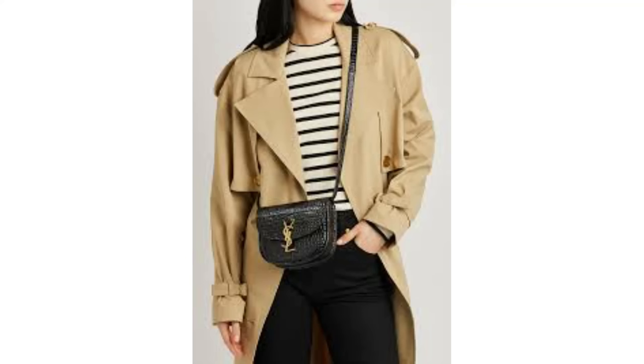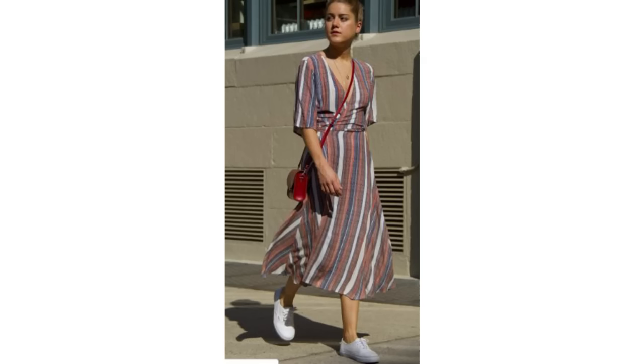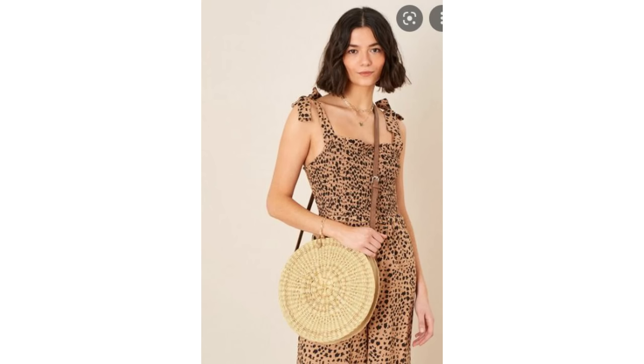A must-have bag for the summer — or every season actually — is a crossbody bag. It's a very versatile bag and the thing I love about them most is the fact that I can go hands-free. Much the same as the basket bag, the crossbody bag goes well with the same basics. It looks lovely with a summer dress. Try to wear one that complements the colours of the dress. So if the dress has a floral pattern and the base colour is black, choose a black bag. If it's a multicoloured striped dress, wear a bag in the colour that's in the stripe. A textured straw bag goes so well with an animal print, and they complement each other really nicely, as do colour combos like blue and tan.